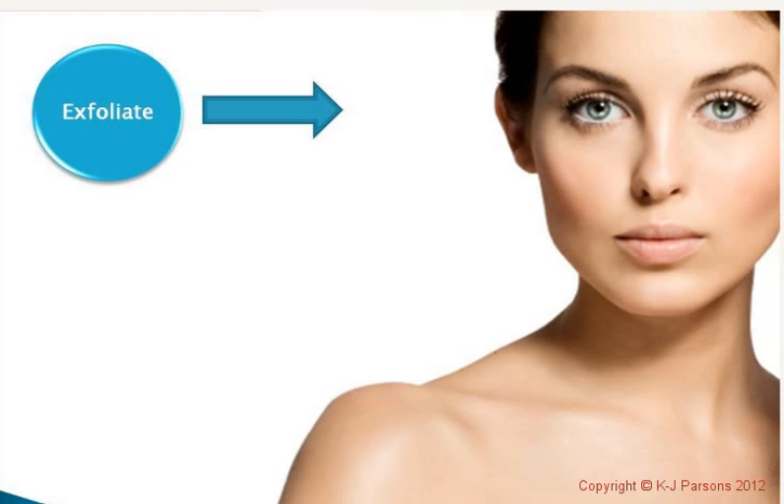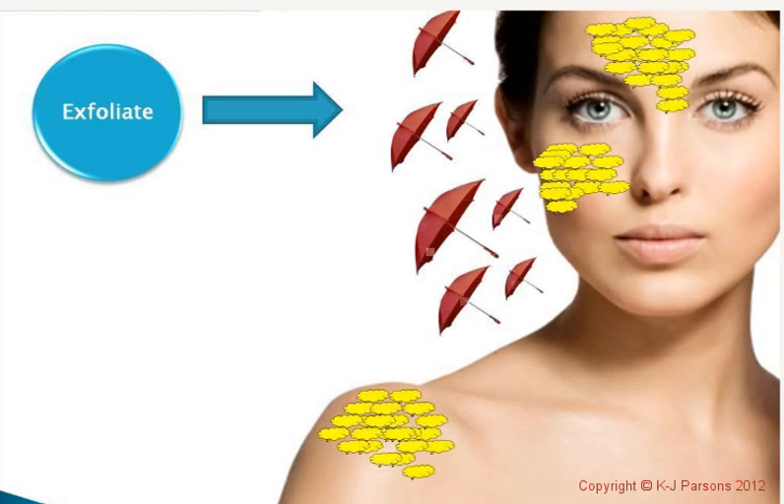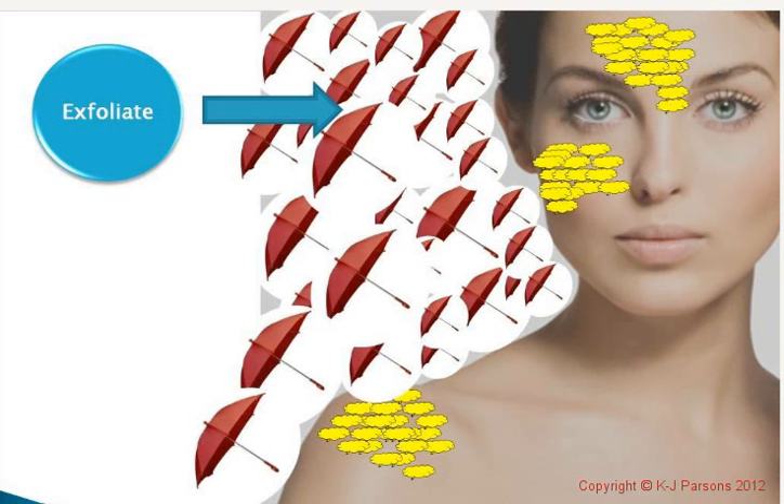Those cornflakes can create both a protective barrier, which is essential to us being alive, but they can also create a detrimental barrier in some ways. Here is a picture of us and our beautiful skin — this is the KJ version of what these cornflakes or dead skin cells look like on the surface of our skin. Because there are up to 15 layers, there are points that are higher and some that are lower, and this multi-layering can cause micro-shadows on your skin — like little umbrellas casting micro-shadows.